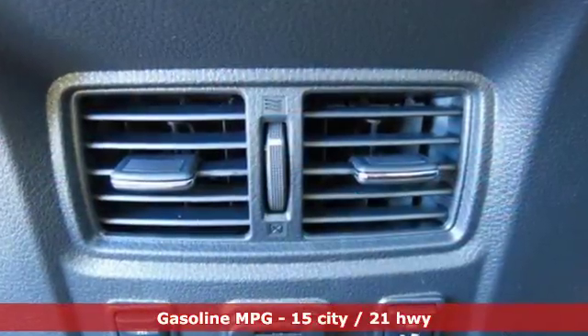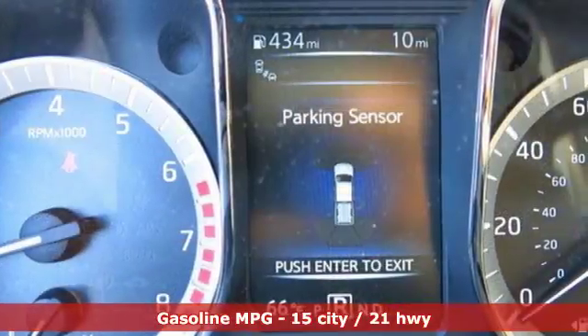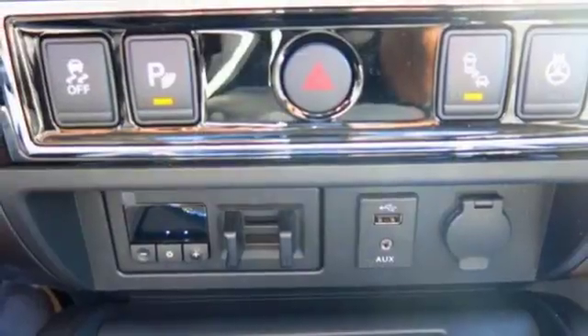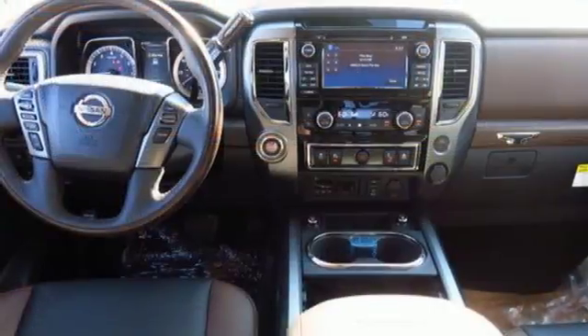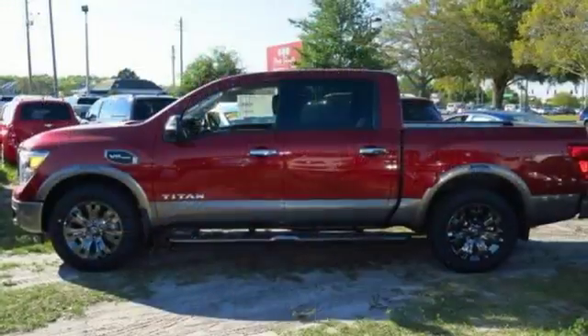Take on any job with ease, thanks to vehicle dynamic control with traction control system, overhead LED cargo bed lights, and hill start assist. The smart way to communicate is through Bluetooth, while Nissan Connect gives you another suite of features to make life easier. This Titan is ready to meet the demands of your day.